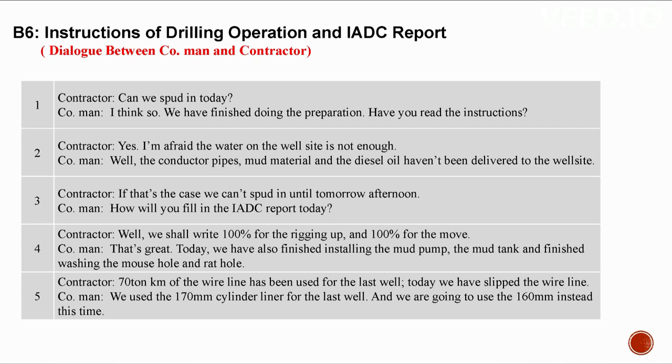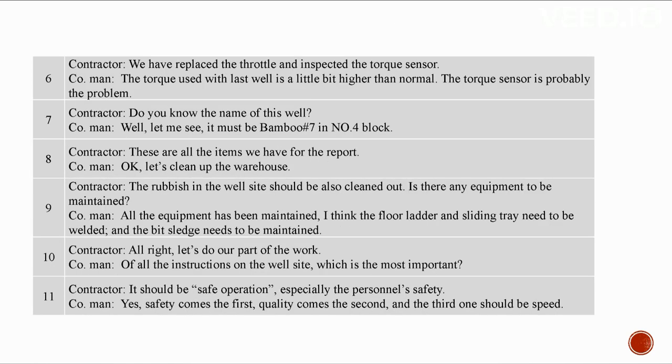70-ton-kilometer of wire line has been used for the last well — today we slipped the wire line. We used the 170mm liner for the last well; we'll use the 160mm liner this time. We have replaced the throttle and inspected the torque sensor. The torque used with the last well was slightly higher than normal — the torque sensor was probably the problem. This well is Bamboo Number 7 in Number 4 Block. The floor ladder, sliding tray need to be welded, and the bit sledge needs maintenance.